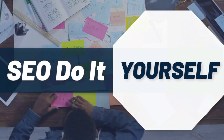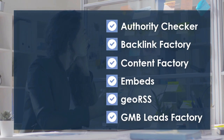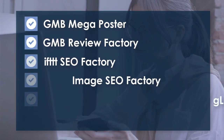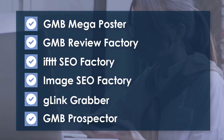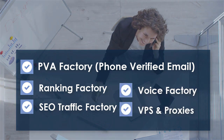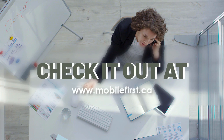SEO do-it-yourself tools include: authority checker, backlink factory, content factory, embeds, geo RSS, GMB leads factory, GMB mega poster, GMB review factory, IFTTT, SEO factory, image SEO factory, G-Link grabber, GMB prospector, PVA factory, phone verified email, ranking factory, SEO traffic factory, voice factory, VPS and proxies. Check it out at mobilefirst.ca.